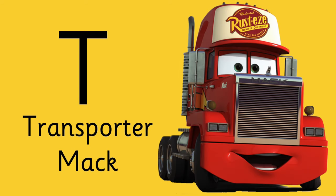What about T? Mac is a transporter. T is for Transporter Mac.